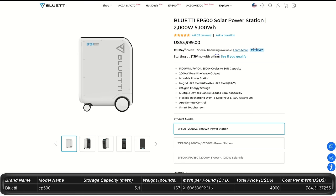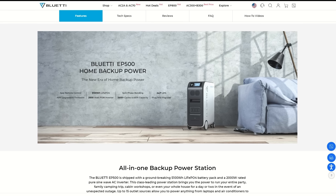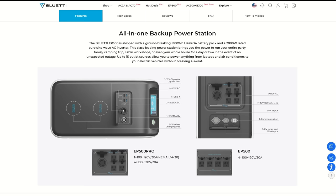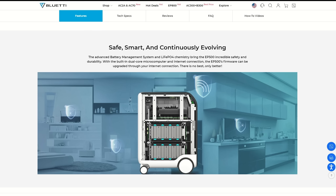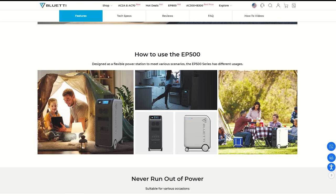The EP500 is currently on clearance for $4,000. It has a rolling cart design and weighs about 170 pounds, with a storage capacity of 5.1 kilowatt hours and an output of 2,000 watts — possibly peaking at 4,000 watts. It seems to be discontinued, possibly an older or less efficient model. It has plenty of charging ports, outlets, and cell phone charging pads on top. Those are all the units Bluetti is currently offering.